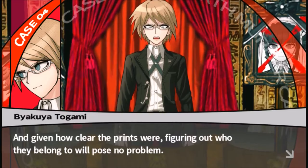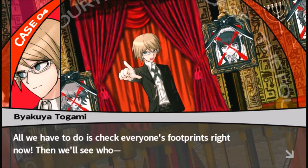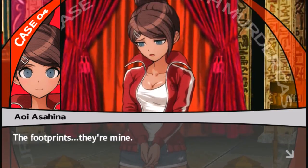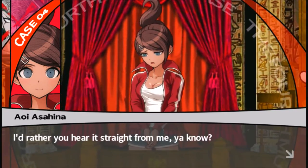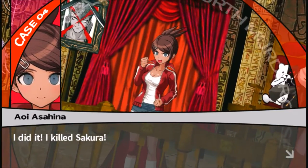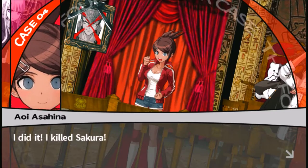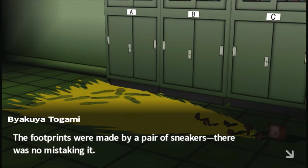Given how clear the prints were, figuring out who they belong to will pose no problem. All we have to do is check everyone's footprints. Then we'll see who — it was me. The footprints are mine. If you're all gonna find out anyway, I'd rather you hear it straight from me. Aoi — just as I suspected. The footprints were made by a pair of sneakers. The people here who wear sneakers are Makoto and Hina.